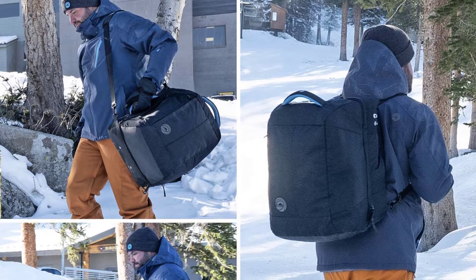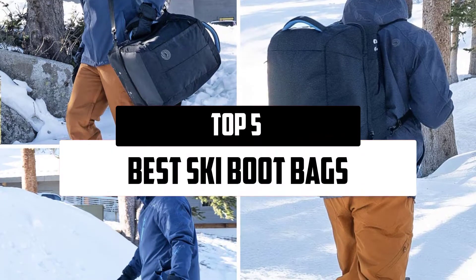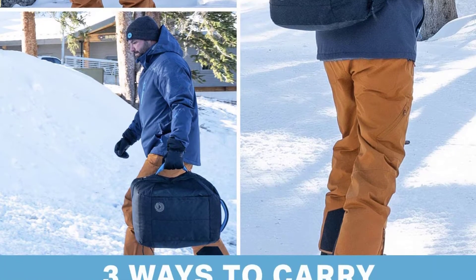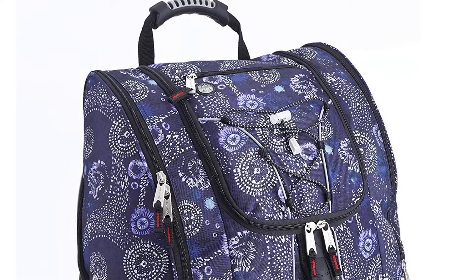Hello everyone, welcome to our new video. In today's video we break down the top 5 best ski boot bags that are available on the market. I try to make the list based on their popularity, quality, price, durability, user opinions, and more.